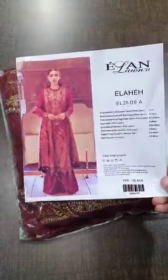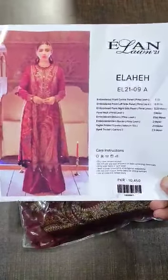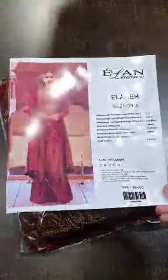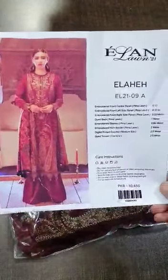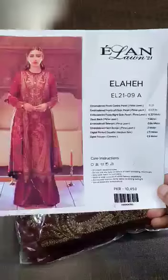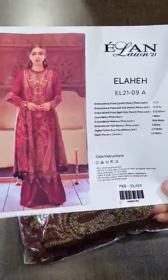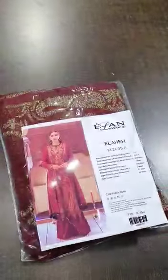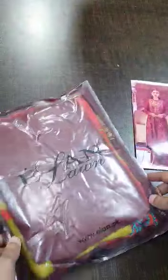Bismillahirrahmanirrahim, Assalamu Alaikum viewers. We have got this beautiful Elan Luxury Lawn collection 2021 — it's a master king copy and one of the hottest, most demanding articles from the Elan latest collection. This is the model picture of this beautiful outfit. The product name is 'Illa' and its code is 09A. Let's start the unpacking — this is a signature bag of Elan along with this beautiful outfit.